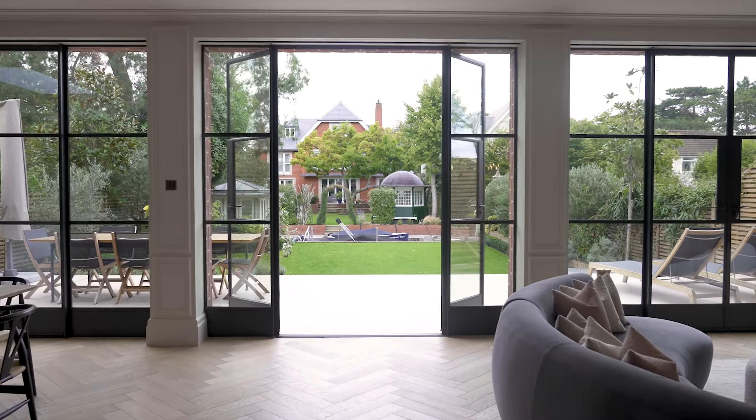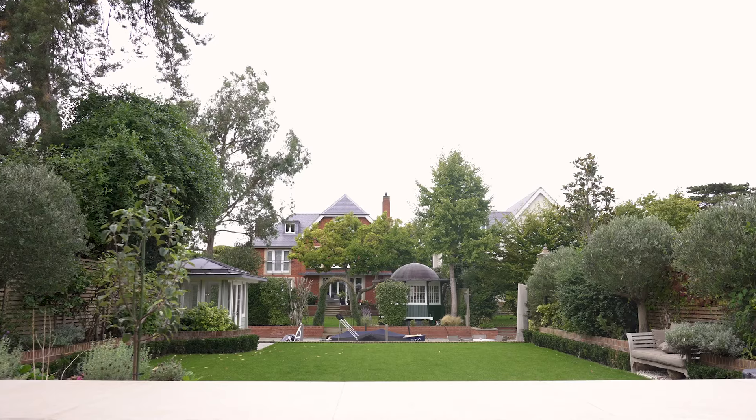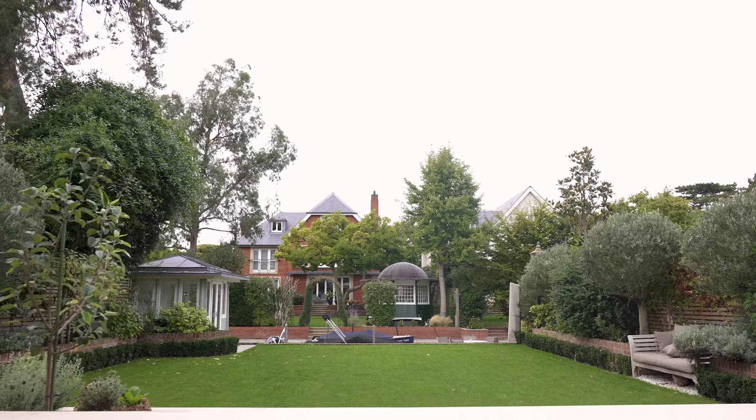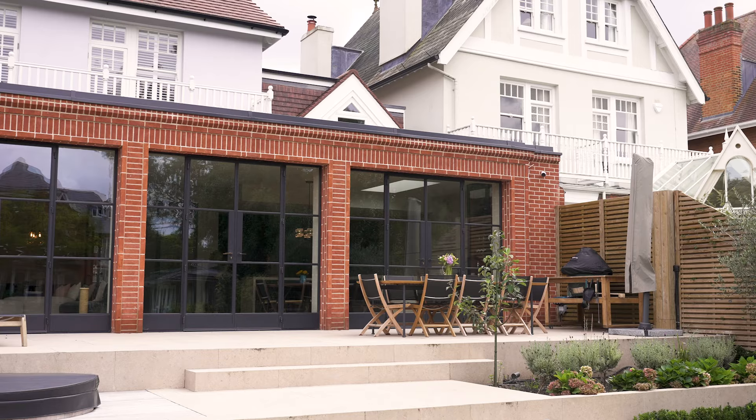I love that the panes are big enough for us to be able to see through into the garden really well, because that's one of our favourite features of the house. It's lovely to have an intricate design on the doors but still be able to fully see through without looking at panes of glass.